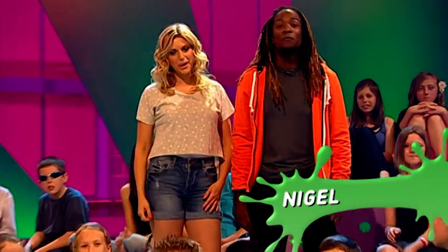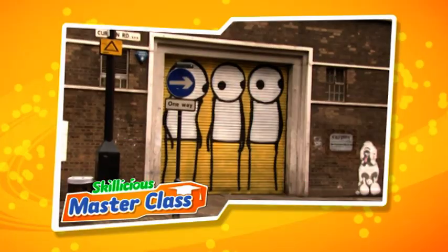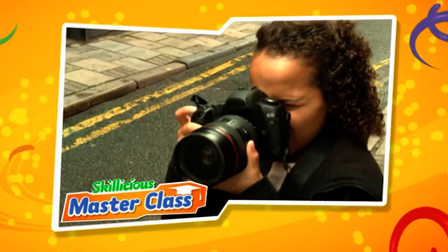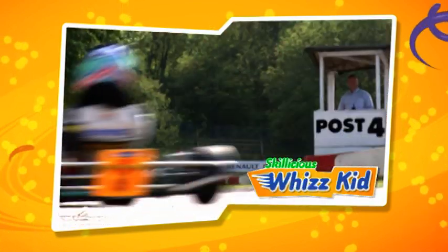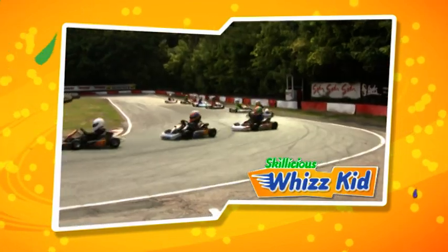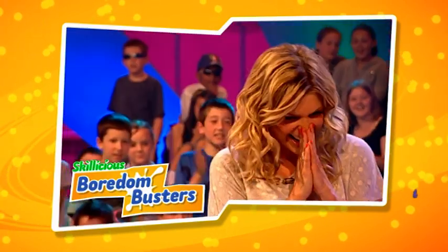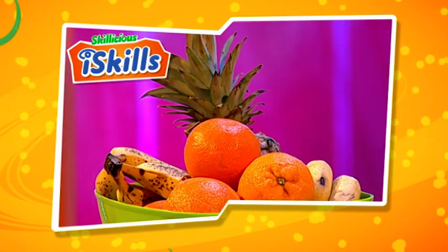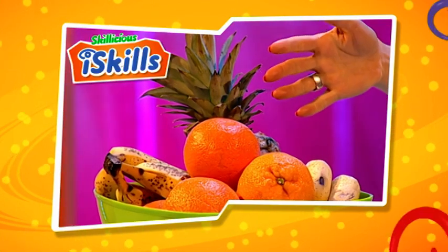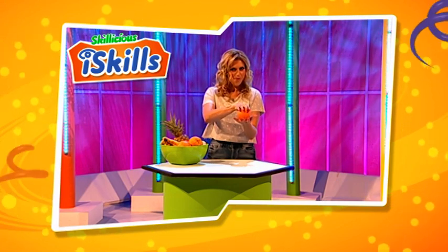Welcome to Skillicious with Fruit Shoot H2O — the show that gives you the skills. We're taking it to the streets and getting creative in today's snap happy masterclass. It's whizkid by name, whizkid by nature as we hit the track at high speeds. Things could get very messy as we bust boredom in the studio later. And all you're going to need for today's eye skill is an orange and a touch of magic. So don't go anywhere.